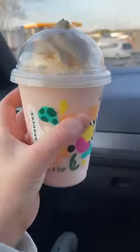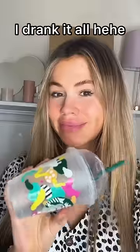Not only did this drink look amazing, it tasted just as good. It's like an orangey vanilla frappuccino, and you need to go and get it if you haven't already.